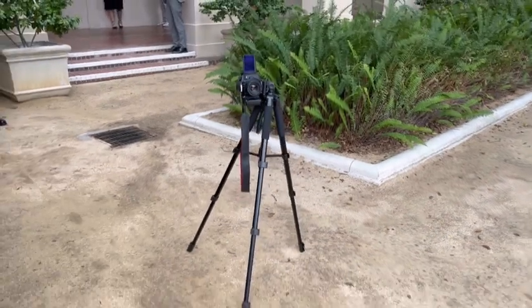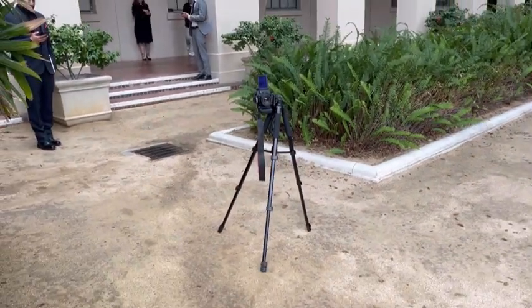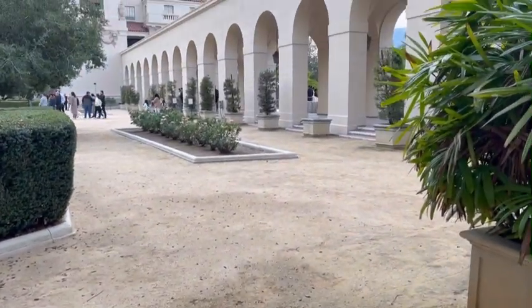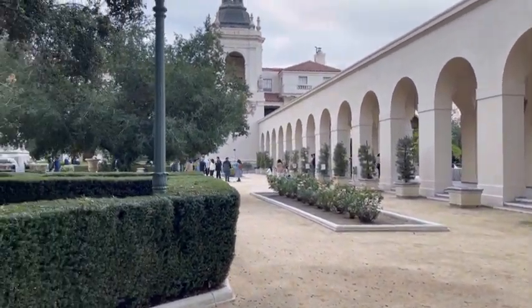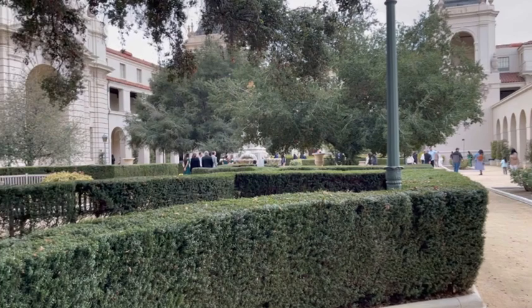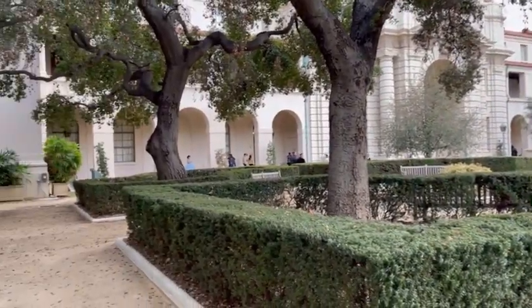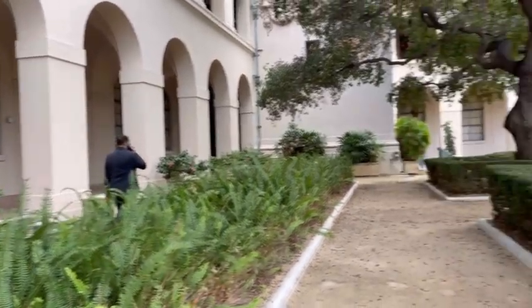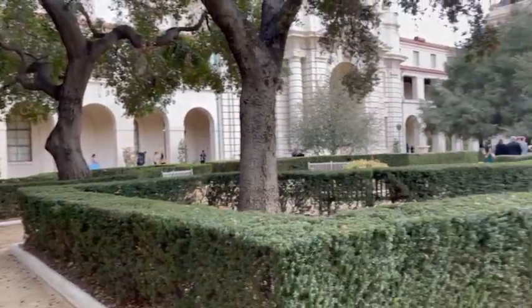Alright guys, so this is my current setup right now. I'm shooting here — that's what I'm looking at — and then this is what's behind me. There's quite a lot of people today. There are literally so many groups: bridal parties, quinceanera photos happening — there's a lot going on.